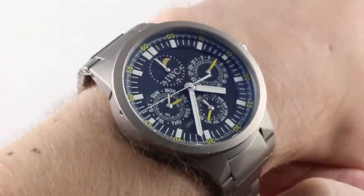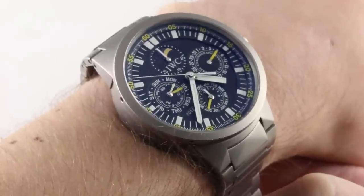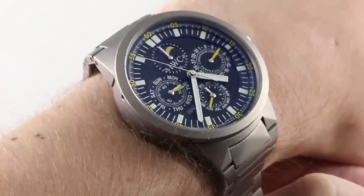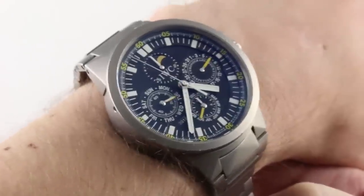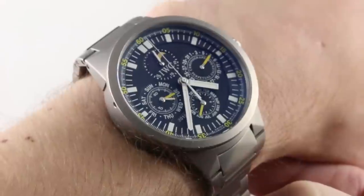And today we are discussing a short-lived great: the 2001 to 2004 IWC GST Perpetual Calendar Chronograph. This is reference 3756-01 Titanium. The GST collection was available in gold, steel, and titanium.